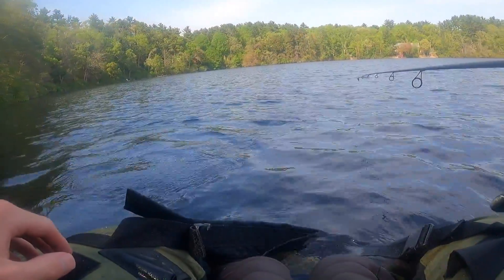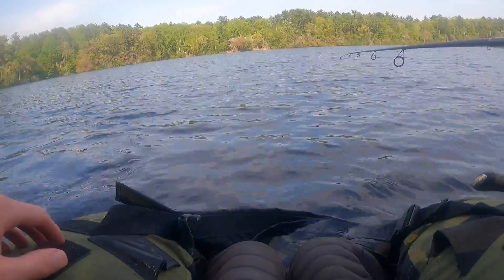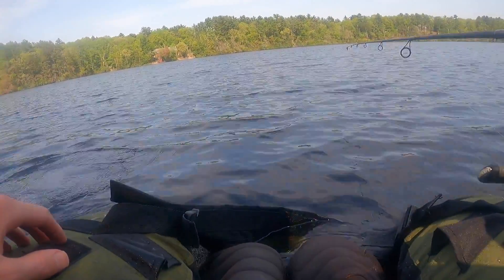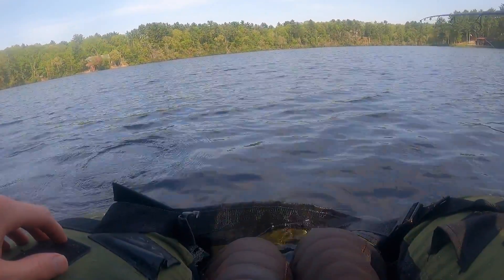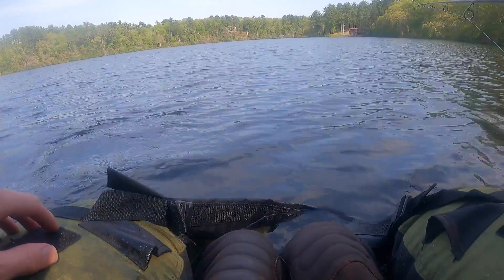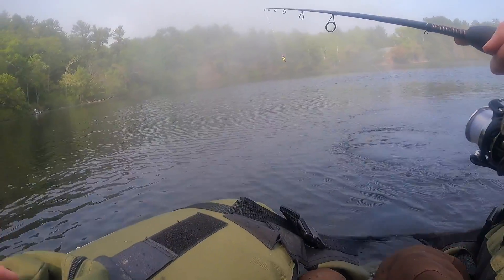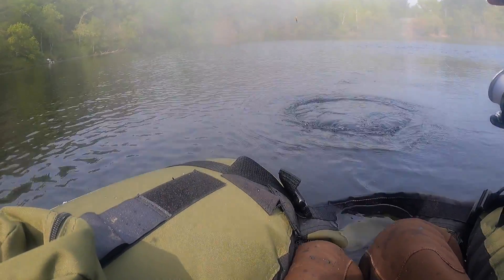Today I'm on a float tube at a trout pond in Plymouth. It's a pond I've tried several times before, fishing from shore, but never caught anything. It was a rather hot day, but mist was rolling in, probably from the ocean not too far away. When fishing, I used a rooster tail in shallow water and caught mostly sunfish and some small bass.